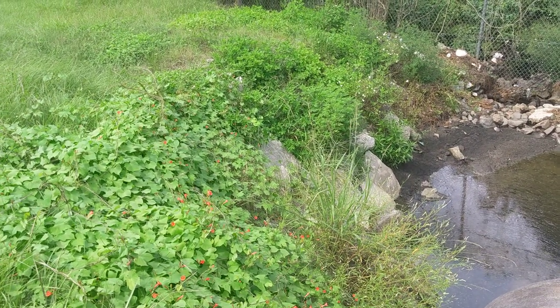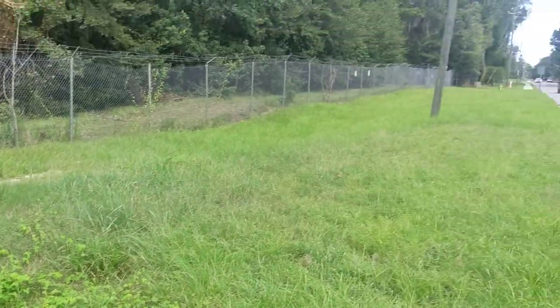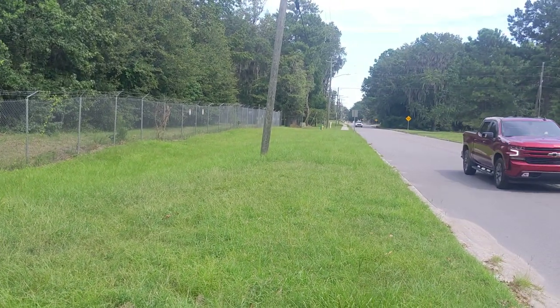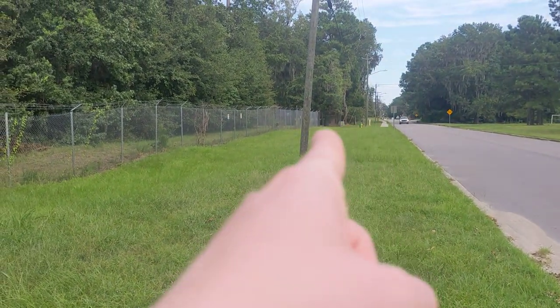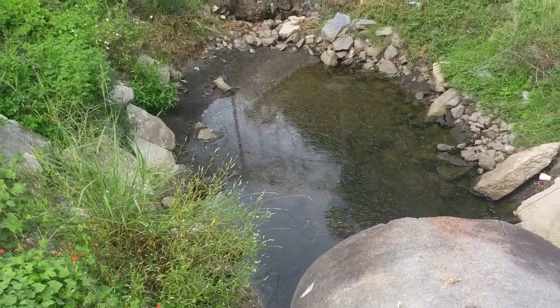It is September 5th, 2023. I'm in Savannah, Georgia. I'm at Mohawk Lake. This is the drainage pipe that is like maybe 100 feet away. The park is over there where the fence turns. And then down here we have this drainage ditch.